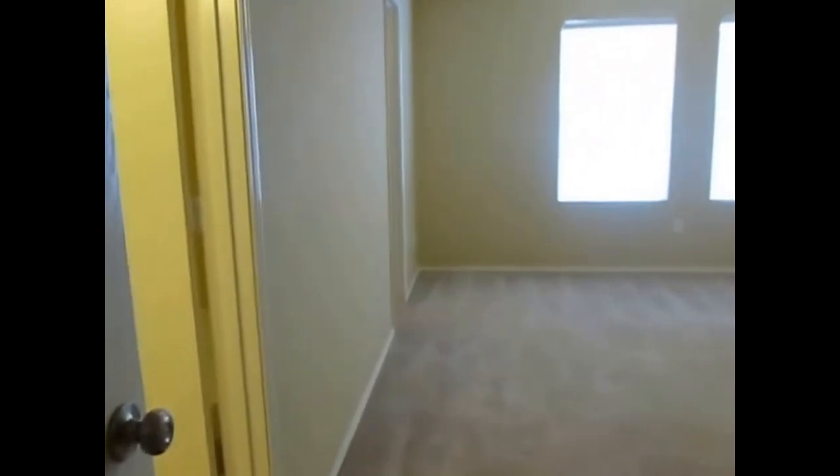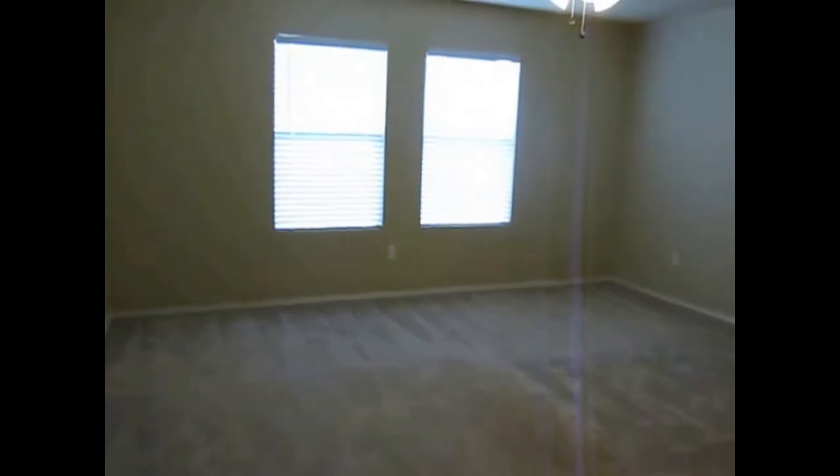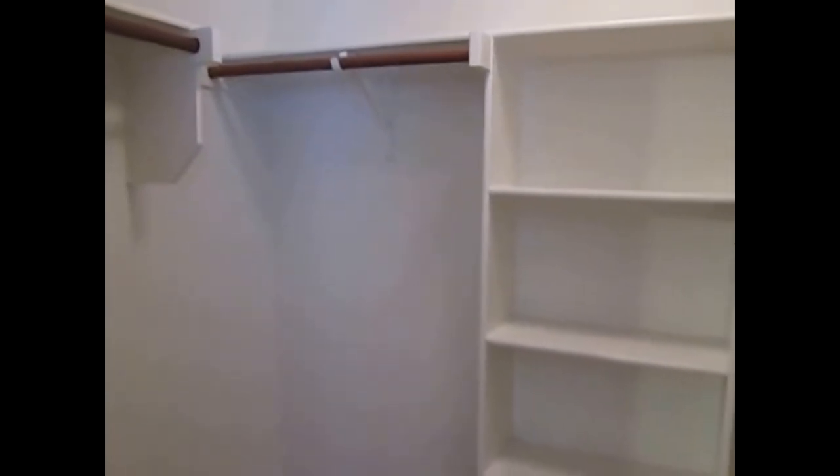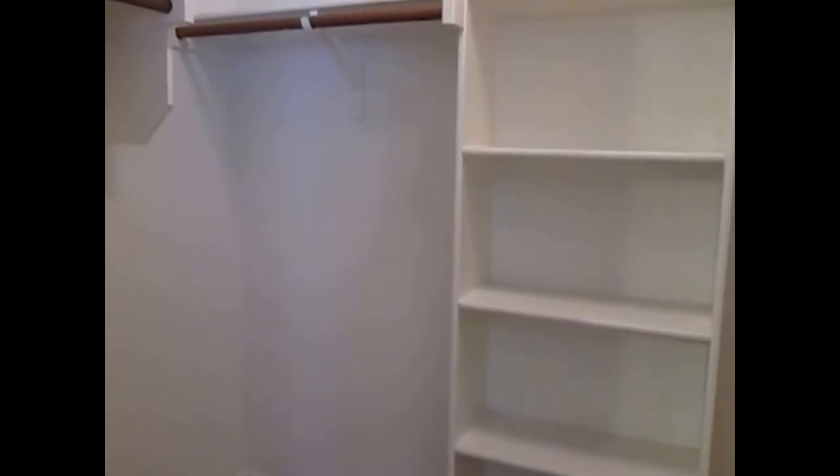Last but not least is the master bedroom. Master bedroom is a good size, carpet flooring, neutral paint, two windows facing the backyard. We have a ceiling fan. We then have a walk-in master closet — it's about five feet deep, eight feet wide — with hanging rods on all three sides and a built-in shoe holder.